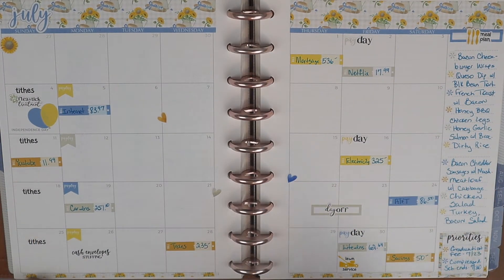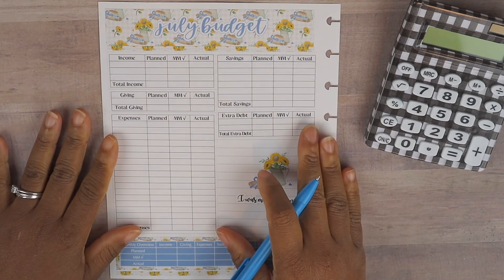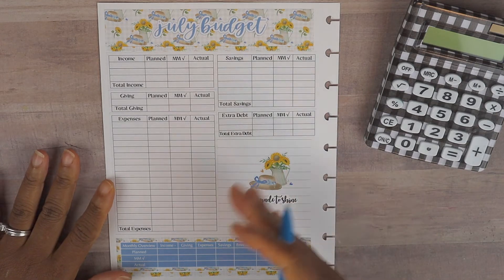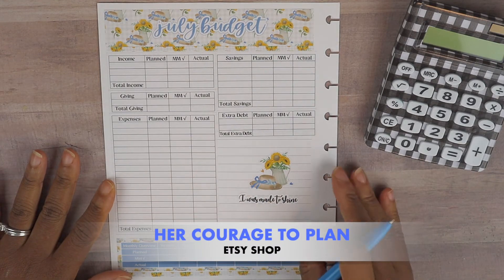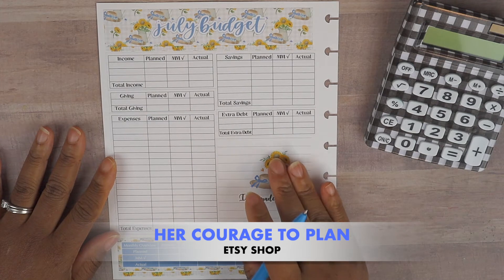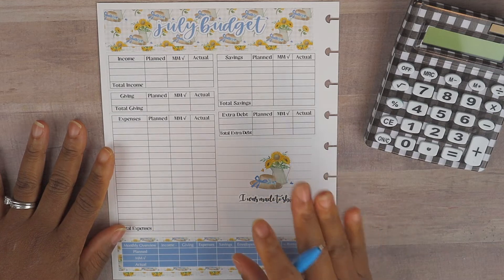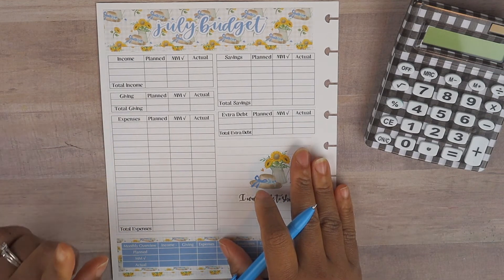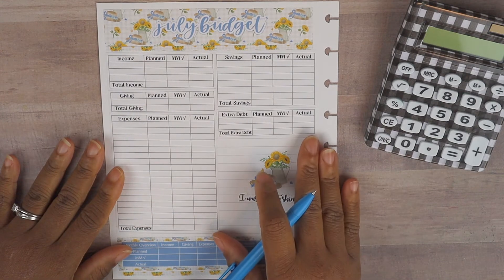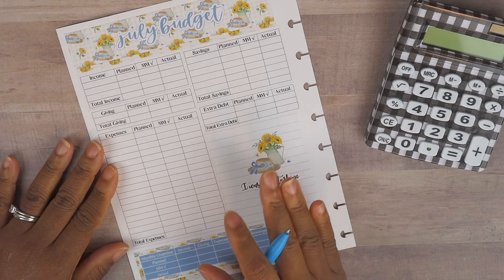Now I'm going to jump right into completing our monthly budget for July. I'm using the full sticker sheet here — any stickers you've seen are linked in the description box to my Etsy shop, and I also have the August budget stickers available. This month is a bonus month for hubs and also an extra check for me, so son's tuition should get a hefty amount towards it. We are very excited and blessed to be able to get this done.